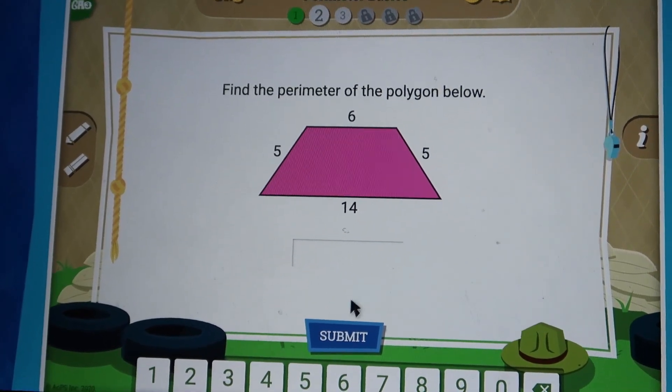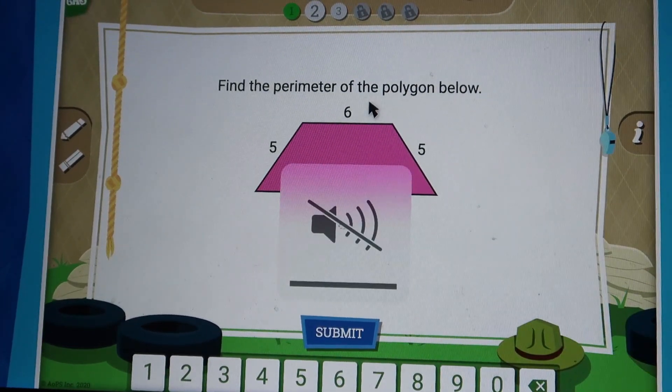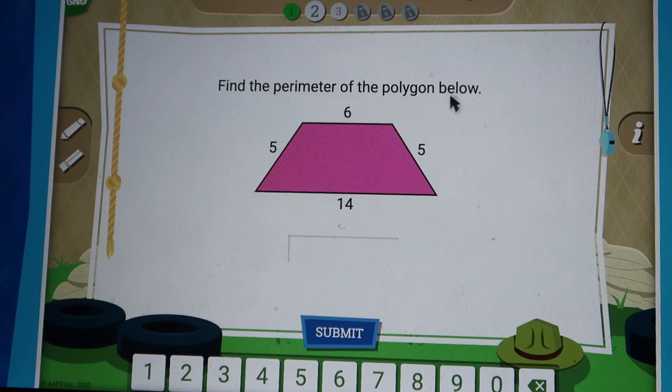And then they unlock the next lesson. You just do one lesson a day.